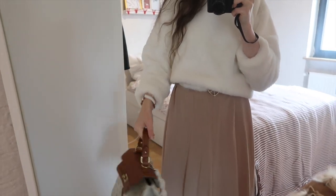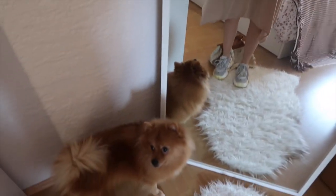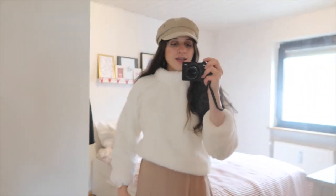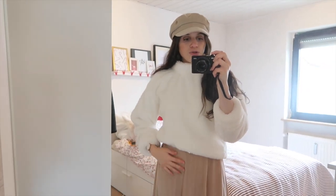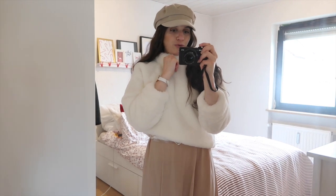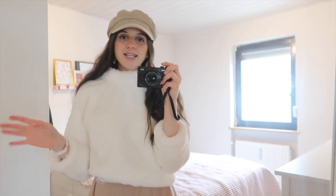This is the look! I'm still thinking about what to do with the window because the lighting is too bright when light comes in like this. I asked my boyfriend to hang up some curtains — we'll see when he does that. I'm now heading to the city because I have a meeting with Sarah and we have an event. See you tomorrow for the next look!